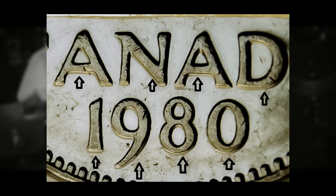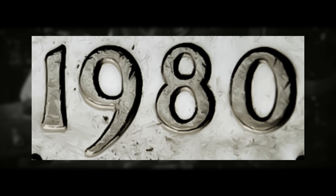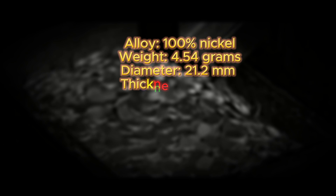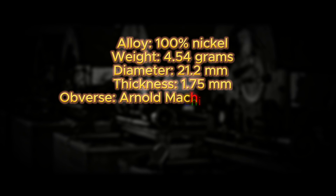Now let's get into the coin you're all here to find out about: the 1980 nickel with machine doubling on the date, which can also appear on the lettering for Canada right above the date. If you can identify the machine doubling, it will almost look like the date is 3D — that is the best way I can describe it to someone trying to identify this for the first time.